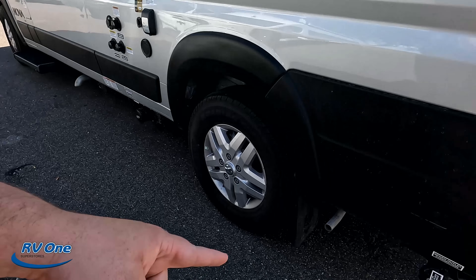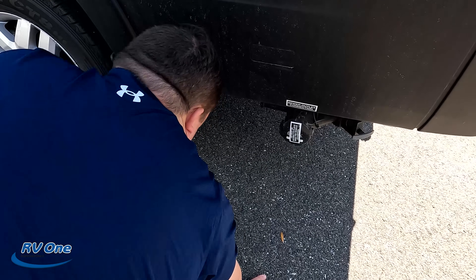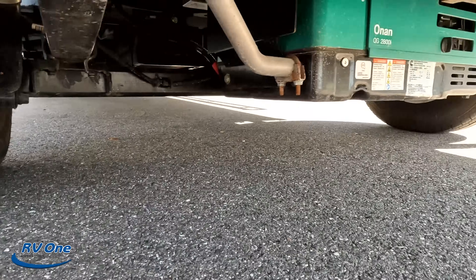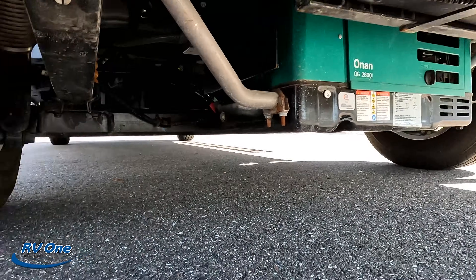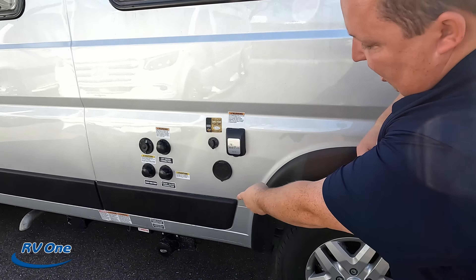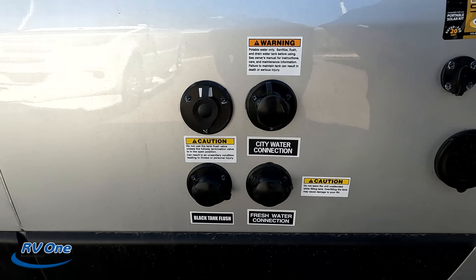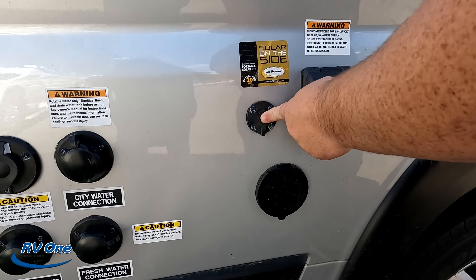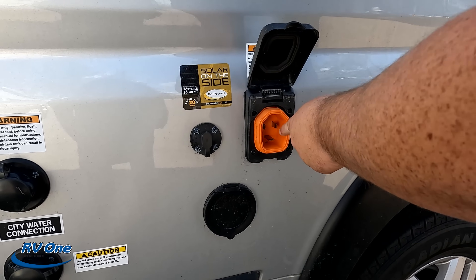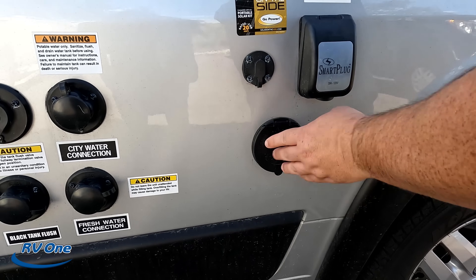Finishing up — that's where you dump your sewer connection. There is a generator underneath this motorhome — it is an Onan QG2800i generator. There's another place to dump. We have a lot of stuff going on here: black tank flush, city water connection, fresh water fill. If you want 20 more amps of solar, right there. And then it is a 30-amp smart plug and a little spray port. Very nice.